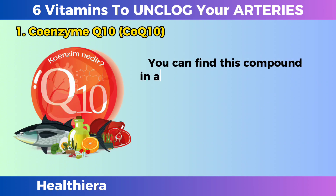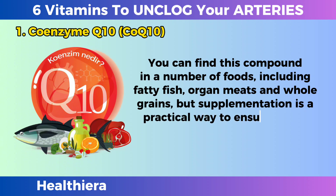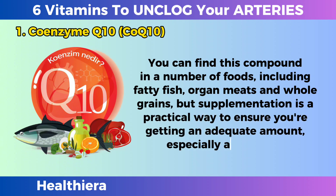You can find this compound in a number of foods, including fatty fish, organ meats, and whole grains, but supplementation is a practical way to ensure you're getting an adequate amount, especially as you age.